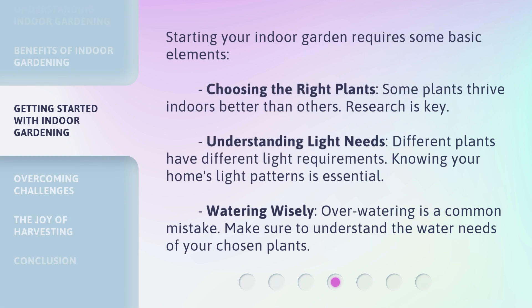Starting your indoor garden requires some basic elements. First, choosing the right plants — some plants thrive indoors better than others, so research is key. Second, understanding light needs, as different plants have different light requirements and knowing your home's light patterns is essential. Third, watering wisely — over-watering is a common mistake, so make sure to understand the water needs of your chosen plants.